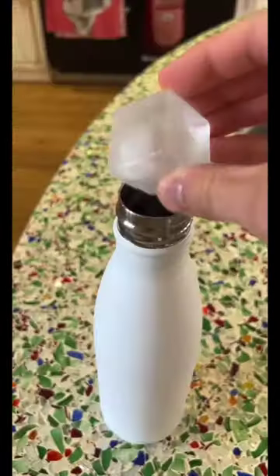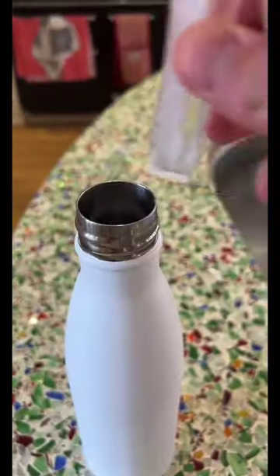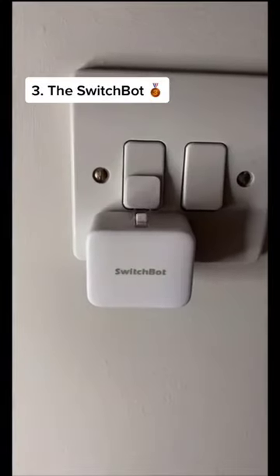This next one are these amazing ice cube trays — they make super thin ice cubes so that you can put them in any bottle, no matter what size the neck might be. Definitely more useful than you'll think, especially in the summer.